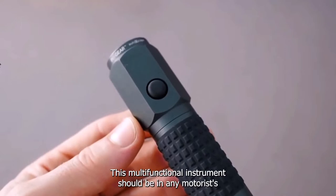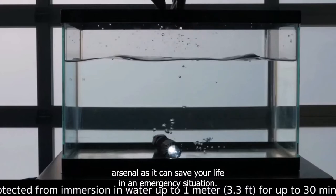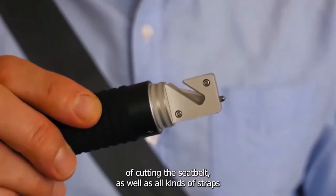This multifunctional instrument should be in any motorist's arsenal, as it can save your life in an emergency situation. First of all, the Auto Escape has a safety knife capable of cutting the seat belt as well as all kinds of straps and cables.